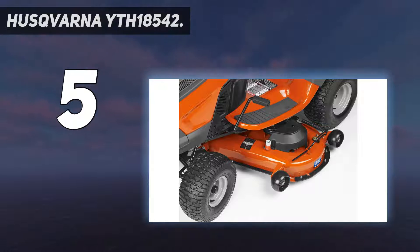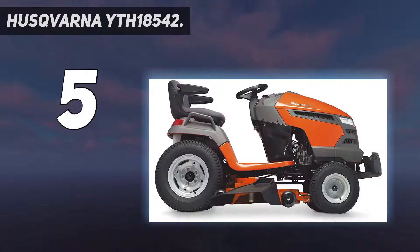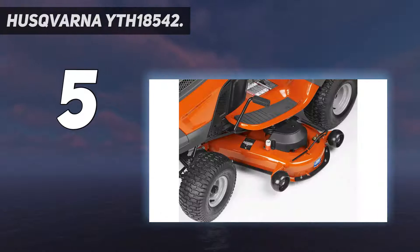It also comes with numerous features including a Briggs & Stratton Intech engine for powerful performance, foot pedal-operated hydrostatic transmission, fender-mounted cutting height adjustment, and an adjustable seat.